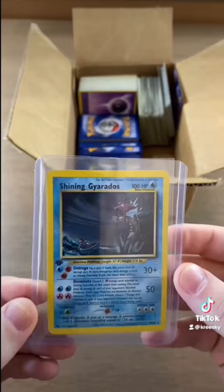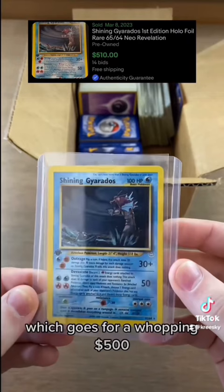Lastly, we have this holographic Shining Gyarados, which is first edition, which goes for a whopping $500.